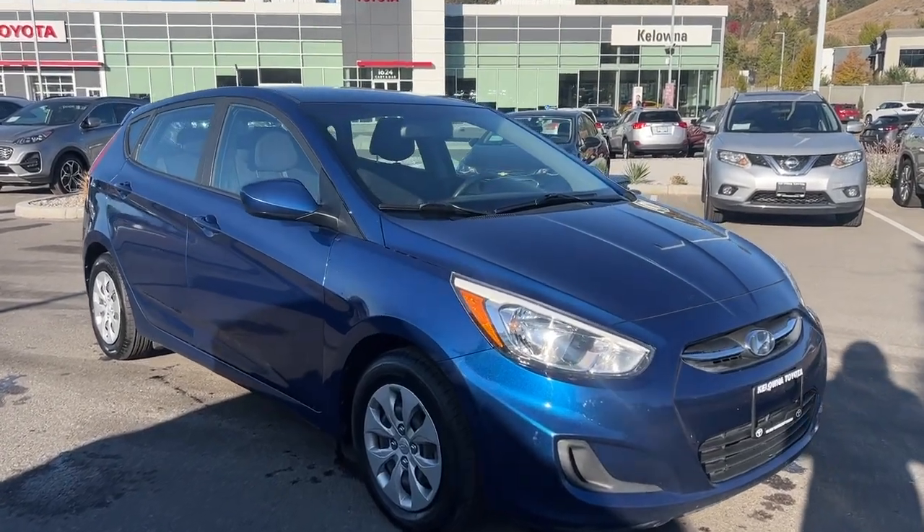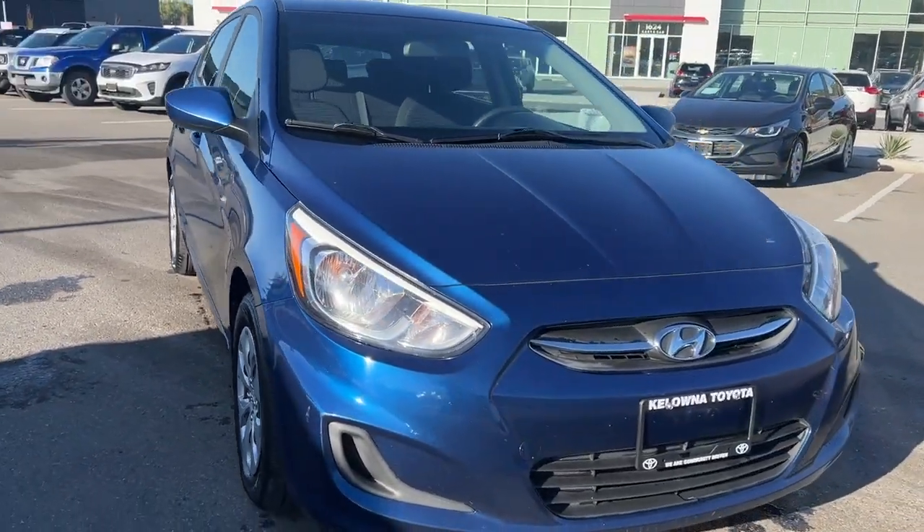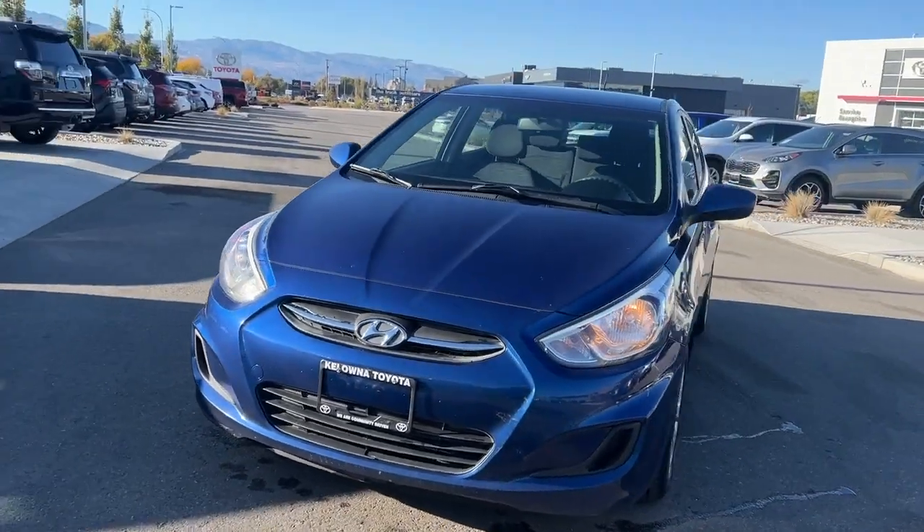Introducing the 2017 Hyundai Accent GL, a compact car that blends style, comfort, and performance seamlessly.